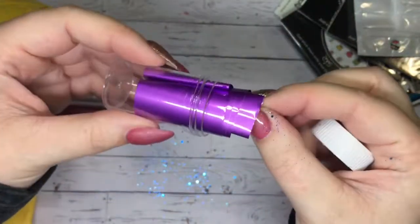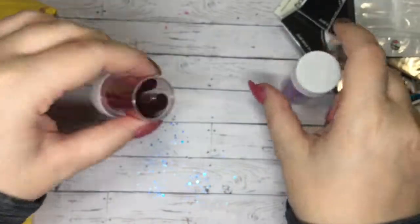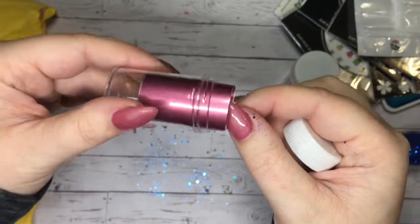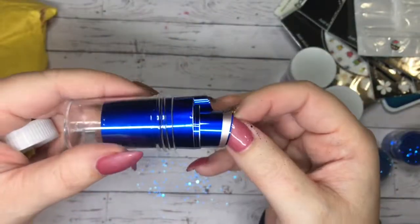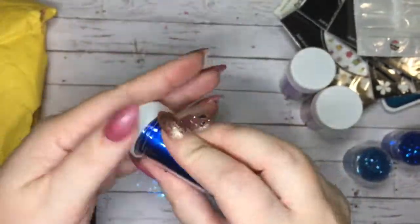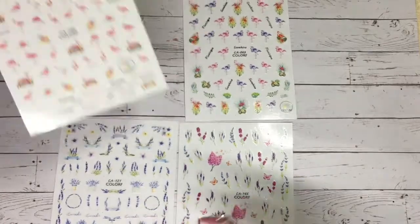I also got these foils — they're advertised as matte but they're pretty shiny. I think they're advertised as matte because they're not super metallic, and those were $1.21. The seller of this haul is from Wakefulness Official Store.